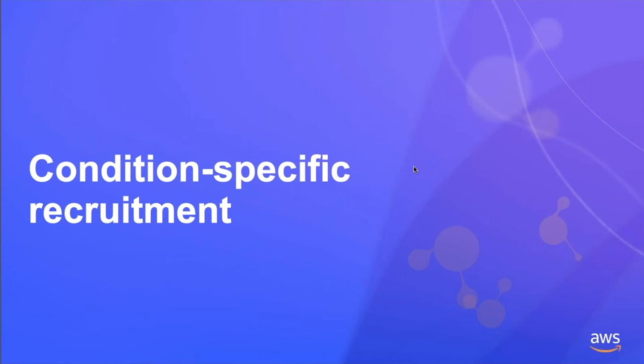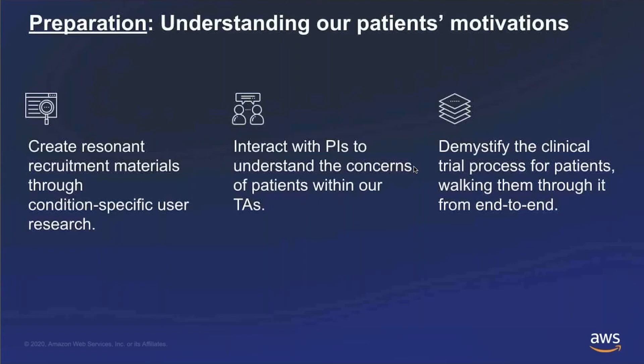Finally, let me touch on our condition-specific recruitment. Whenever we're taking on a protocol, we do our preparation to understand what's motivating patients to participate in research and create really resonant recruitment materials — instead of conventional sites just using paper flyers. We do detailed research to understand how to speak to these patients and understand what makes them tick. We also interact directly with the PIs in our network to understand the concerns of patients within certain therapeutic areas. All of this helps to really demystify the clinical trial process and reduce the barrier for patient participation.